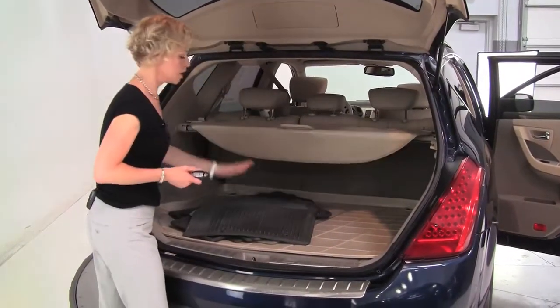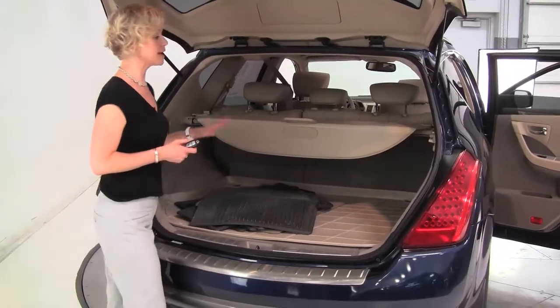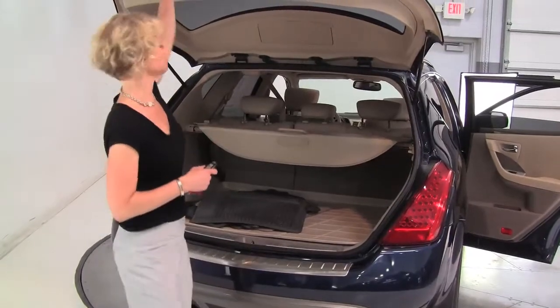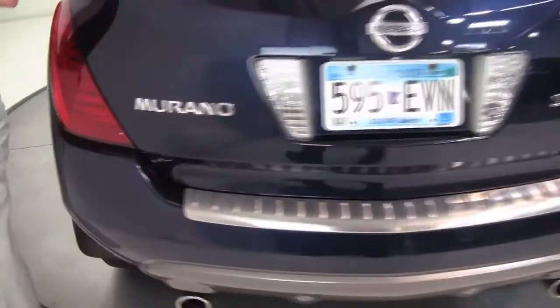Retractable cargo area cover, cargo area mat, all season mats as well as the carpeted floor mats. It smells awesome in here, definitely a non-smoked in vehicle. It's a great color. Rear bumper protector, the body's in great condition.